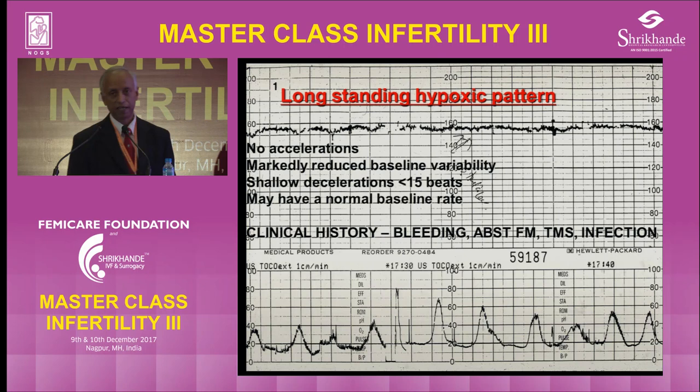That's why in intermittent auscultation, if you just get the heart rate, it is not good enough. You have to really demonstrate the baby can move and show acceleration.